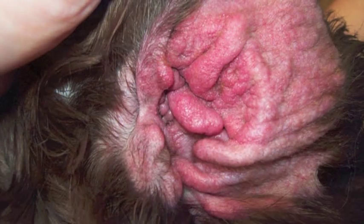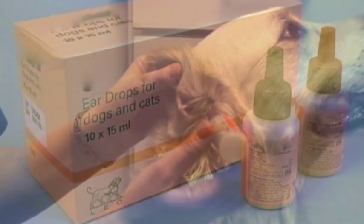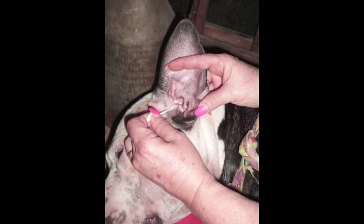Chronic ear problems can rarely be solved just by topical or oral medications. These are short-term solutions that eventually leave the dog in pain and discomfort, plus with an ear stench which owners find disturbing.